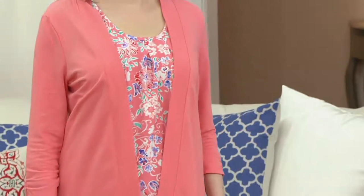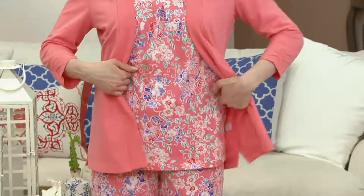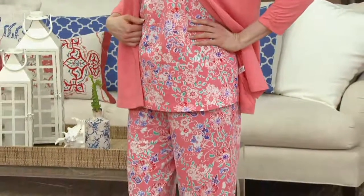Starting off here with the Floral Batik French Terry. It's a four-piece pajama set. It does come in both regular and petite, and it's brand new this season. I love that we're starting off with something new and fresh for this season.